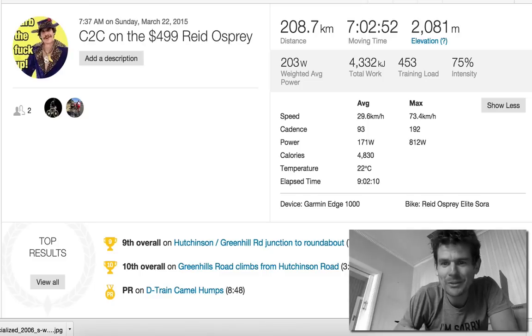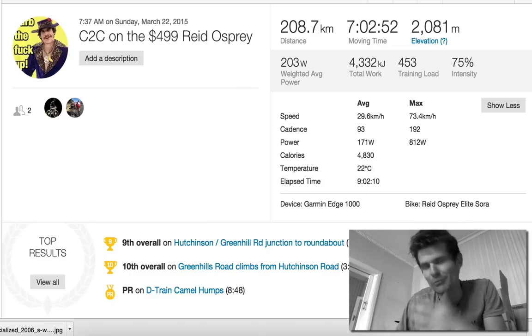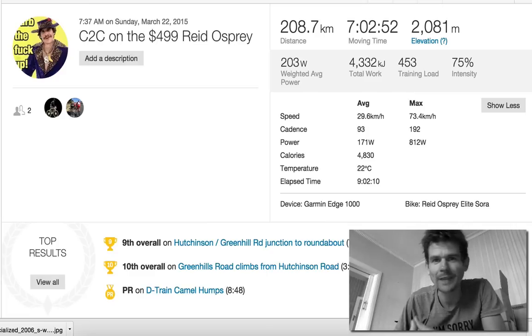Just because you're spending $15,000 on a bike doesn't mean you're not going to get passed by the vegan banana boy on his $500 bike. Cycling is a sport where the rider — the person — is really what makes the difference. As long as you've got a road bike, the gears work, and the tires are pumped up, that's the main thing.